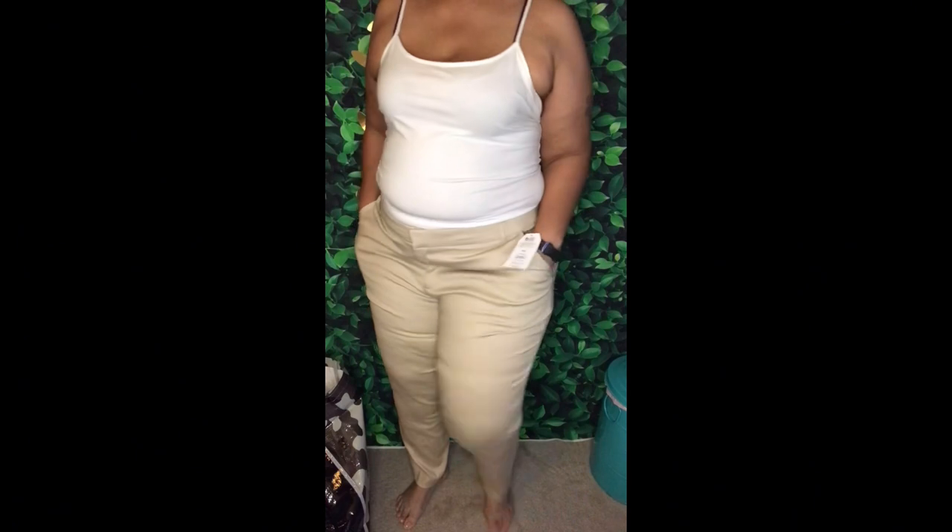This is what they look like on. I wear these with my black tennis shoes because that's all we're allowed to wear — black tennis shoes.